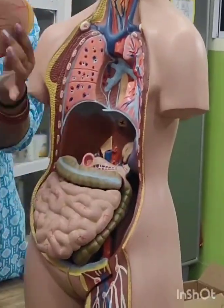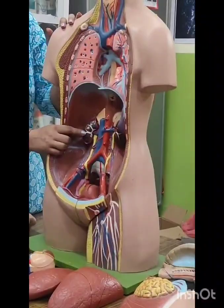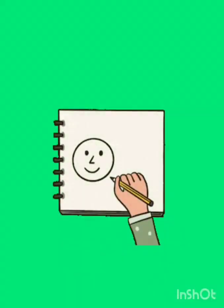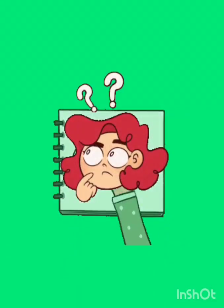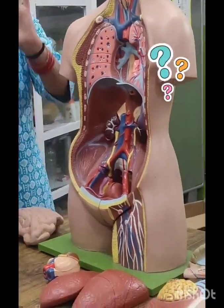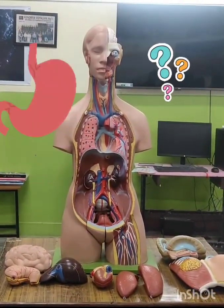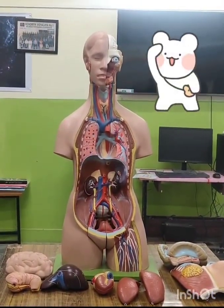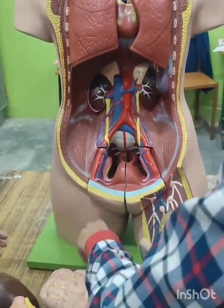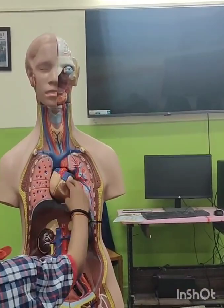Forget about textbooks. Today, they dive straight into the human body with a 3D model. While making a diagram of the human organ system, haven't we all wondered how do all these organs fit inside the body? Where is the heart? Where are the lungs? And the stomach — where does it go? It's like fitting pieces into a jigsaw puzzle, with each organ in just the right spot.